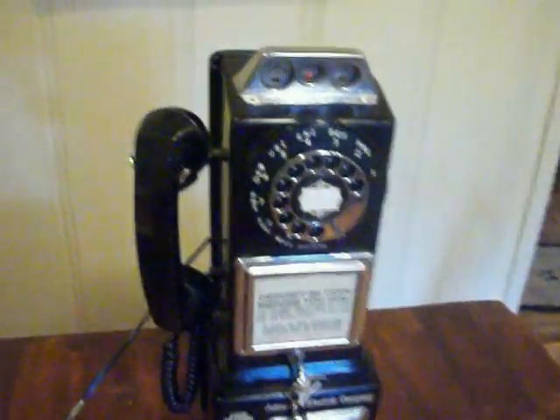This is a working three-slot automatic electric company pay phone. It's been reconditioned and is in good working condition. The code number is PTS-82-55. It's currently plugged in and has a newer updated plug.